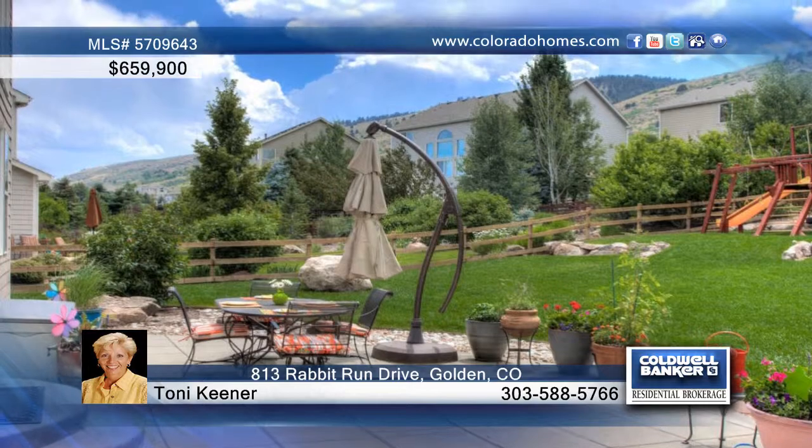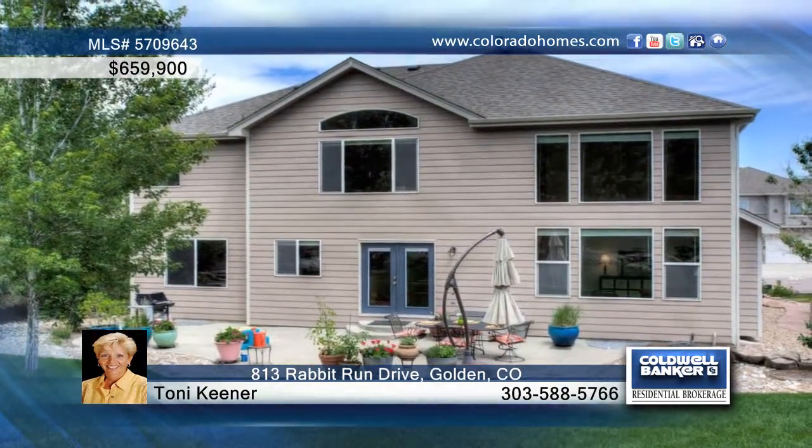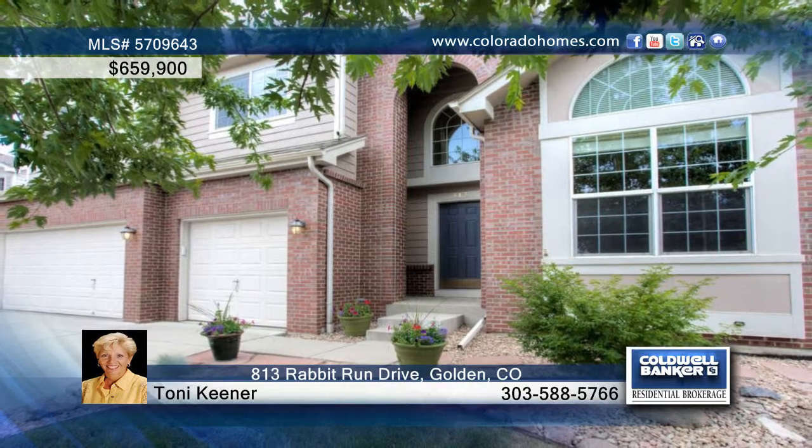The basement features a recreation room or home theater room, a large bedroom, and huge storage. Call Tony Keener for the keys to your future home.